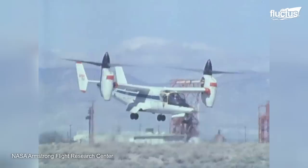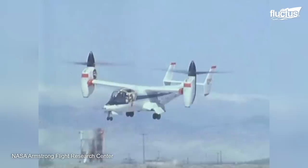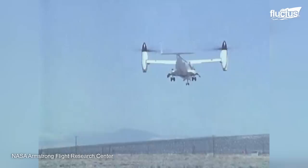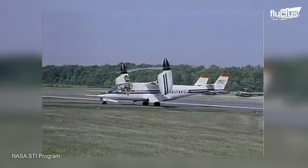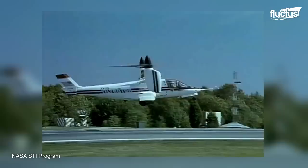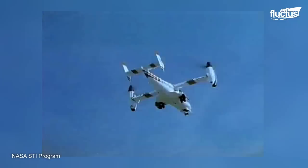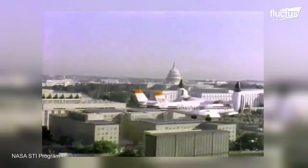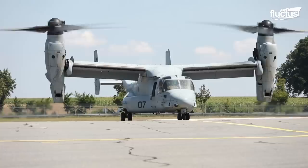It wasn't until 1980 that the first tiltrotor aircraft, the XV-15, took off in a test at Edwards Air Force Base in California's Mojave Desert. This was a significant milestone in aviation history. Also designed by Bell Aircraft under a contract with NASA and the US Army, the XV-15 was the first aircraft capable of taking off and landing vertically like a helicopter, and flying horizontally when its prop rotors were rotated forward and downward. Bell, Army, and US Marine pilots flew the XV-15 in dozens of missions. Those successful flights and the research around the XV-15 paved the way for the development of the V-22 Osprey.